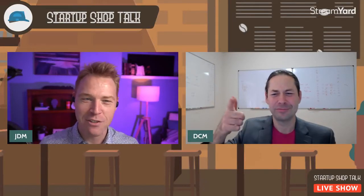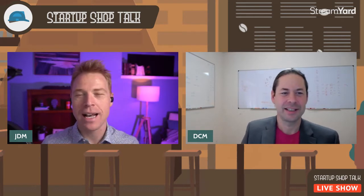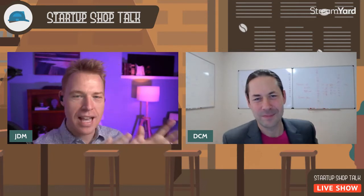Ladies, gentlemen, and everyone, welcome to the Startup Shop Talk live show. My name is Josh David Miller, a.k.a. JDM, and I am here with my friend and co-host Dan Castus-Murray.